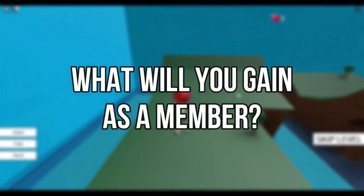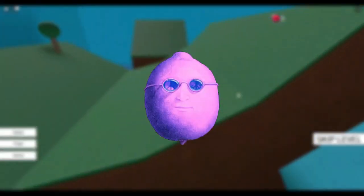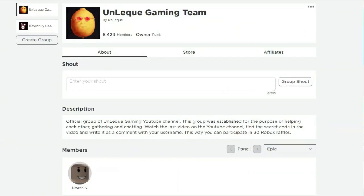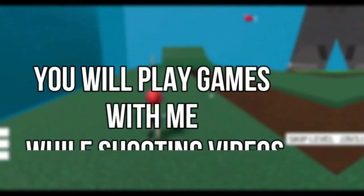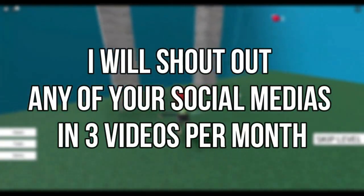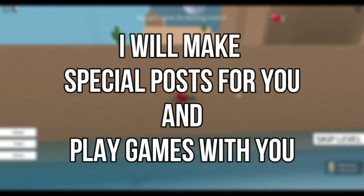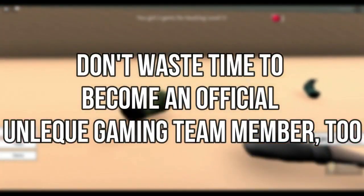What will you gain as a member? These lemons will appear next to your name every month. Your name will appear at the end of videos. You will get a special rank on my Roblox group. I will add you on Roblox, and you will play games with me while shooting videos. I will shout out any of your social medias in 3 videos per month, make special posts for you, and play games with you. Don't waste time — become an official Unlec Gaming team member too.